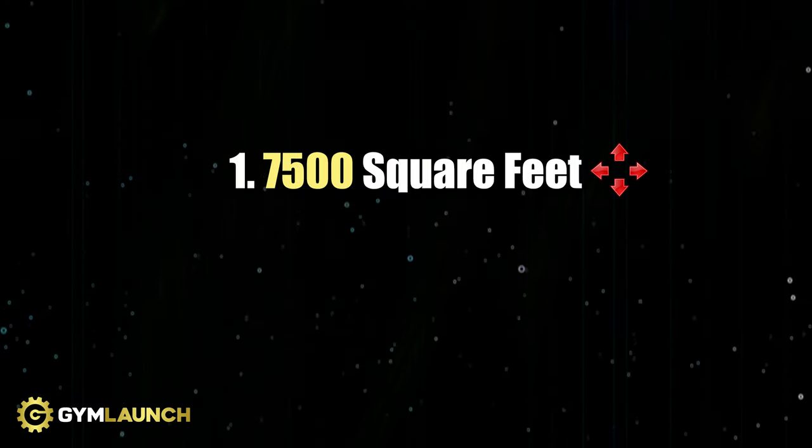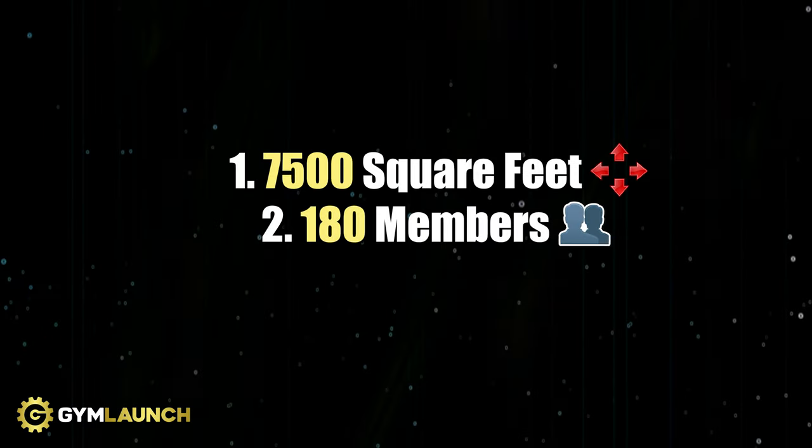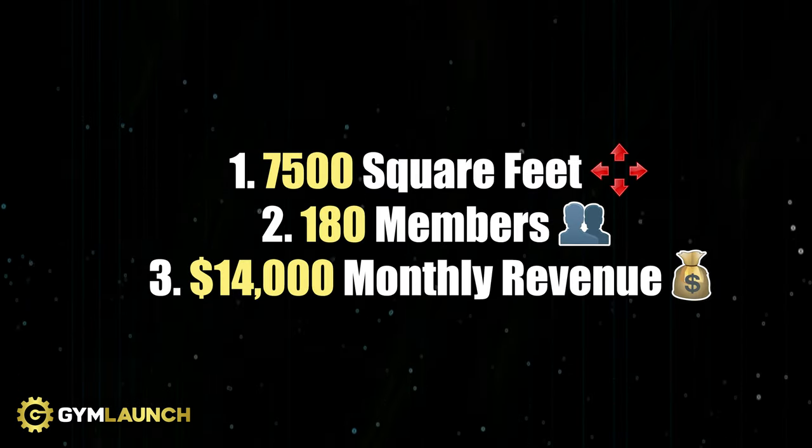I'm going to break down a CrossFit gym. This CrossFit gym has 7,500 square feet of gym space, which is a massive gym. They currently have about 175 to 180 members. For all the numbers I'm going to use, I'll base it off of 180 members. Their monthly revenue right now is $14,000.